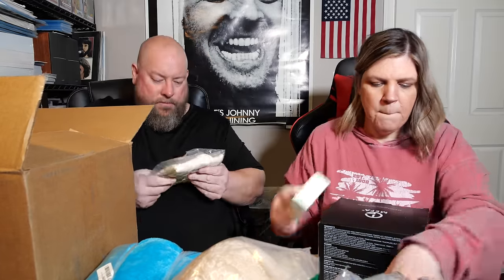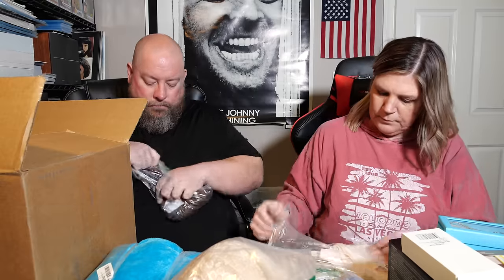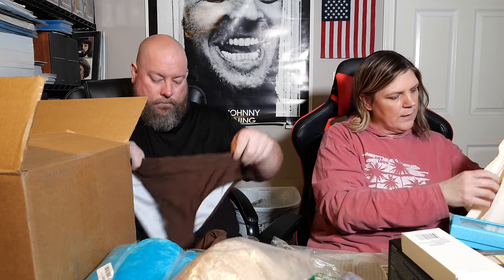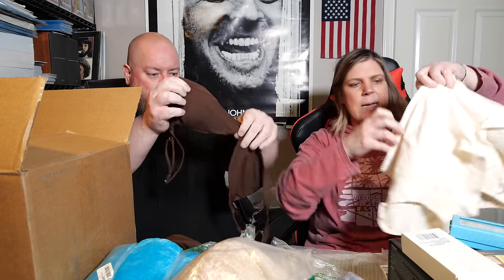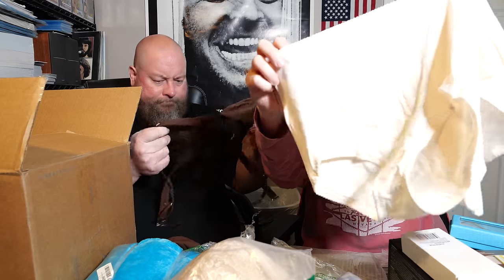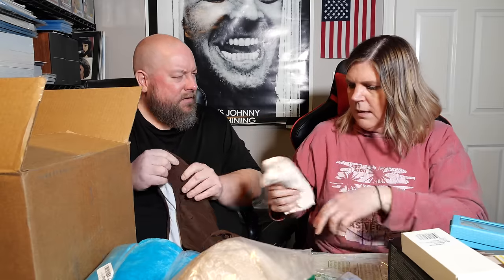I think we're getting down to the bottom of the box. We pull out what might be bras or shapewear. This box has been very eclectic — not just all like panties. We have two panties, or swimwear pieces, still attached. The brand is Bali, size large, with a tummy panel in the front.